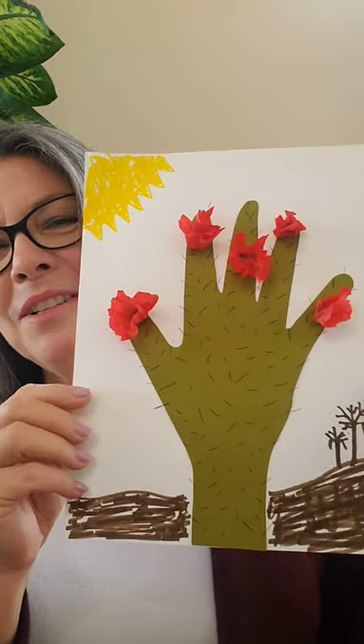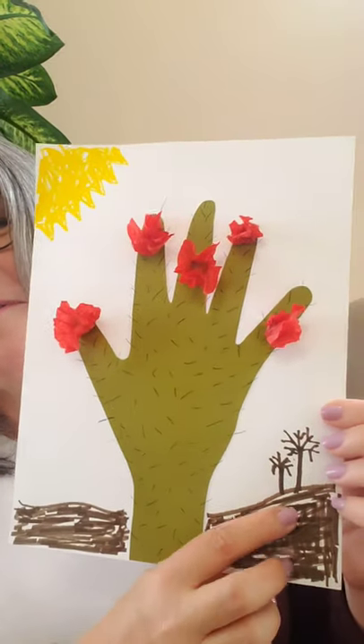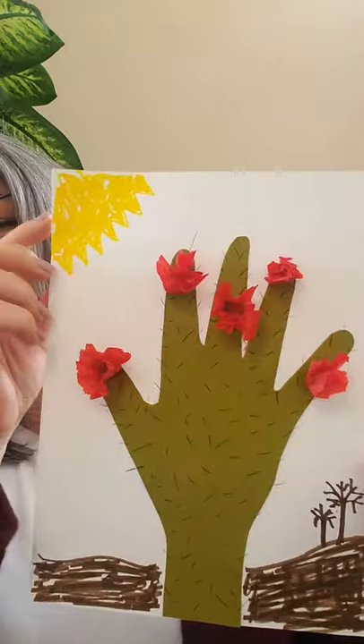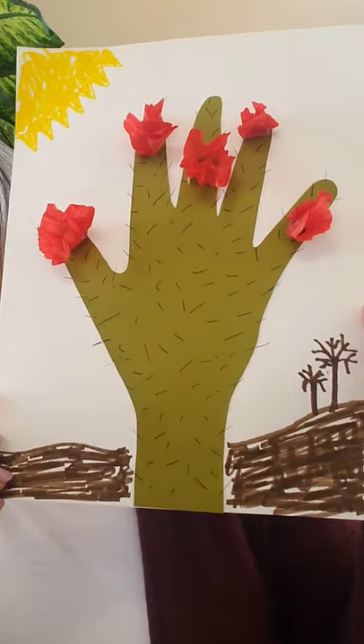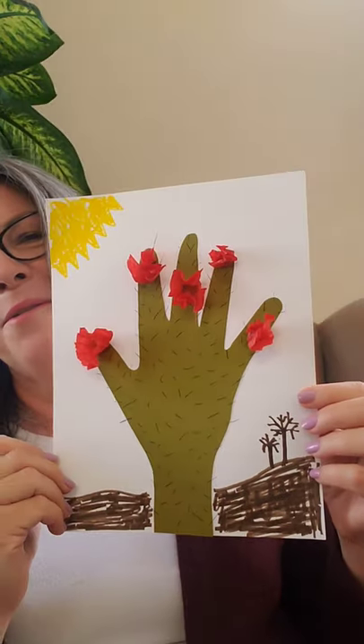Isn't that a fun book? I love the desert — it's so beautiful. The crafts I have for you today are about the desert. I made a cactus out of my hand! I took some green paper, traced my hand for a cactus shape, added cactus flowers, little Joshua trees in the background and the sun, and gave it little spines with a black marker.